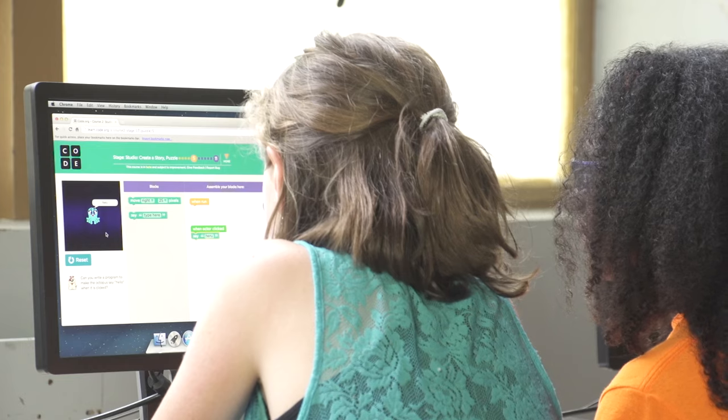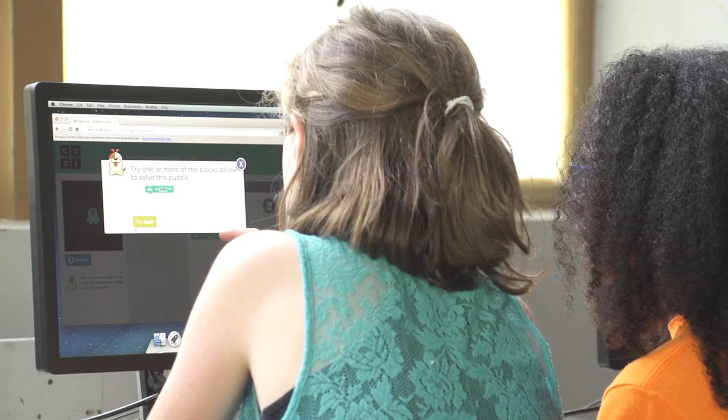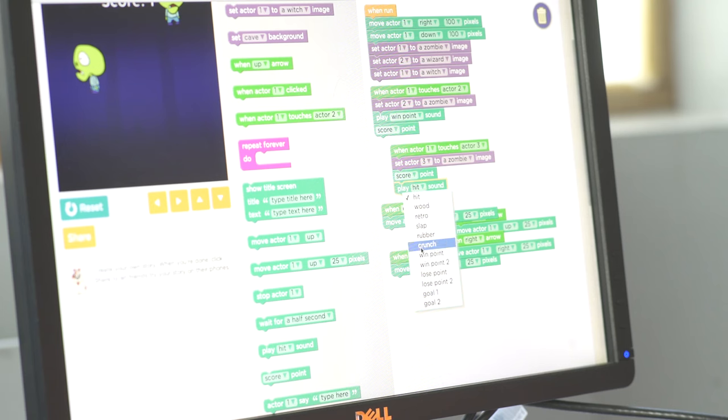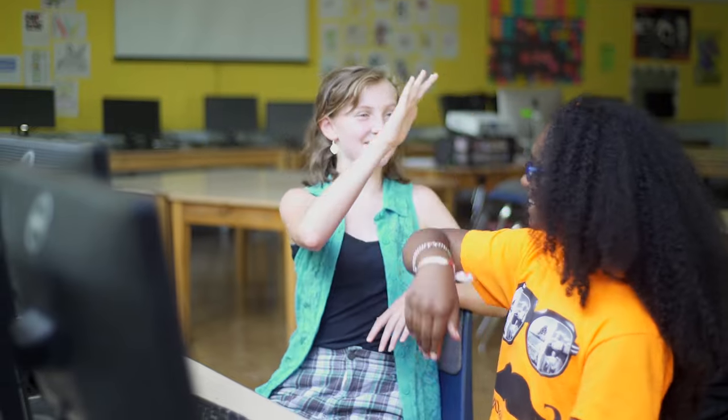Wait a second. Why isn't this working? You need to attach it up there. Look, there's a hole. Did you see how my partner helped me figure out the puzzle on fewer tries? She caught my mistake. Yay, good job. Pair programming is all about working together as a team.